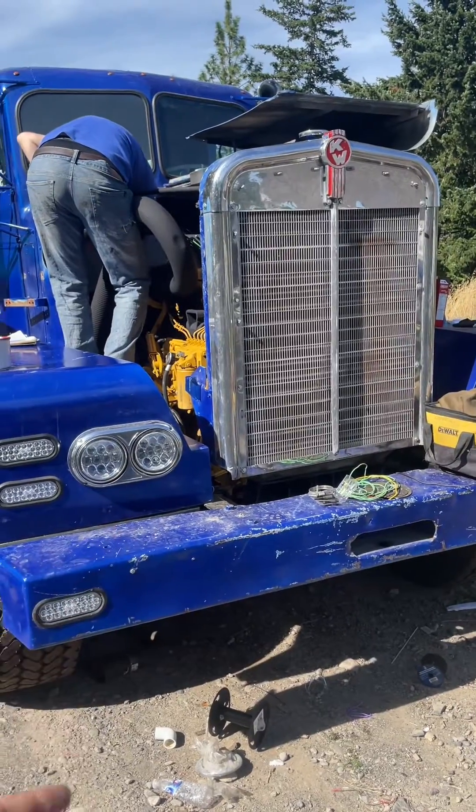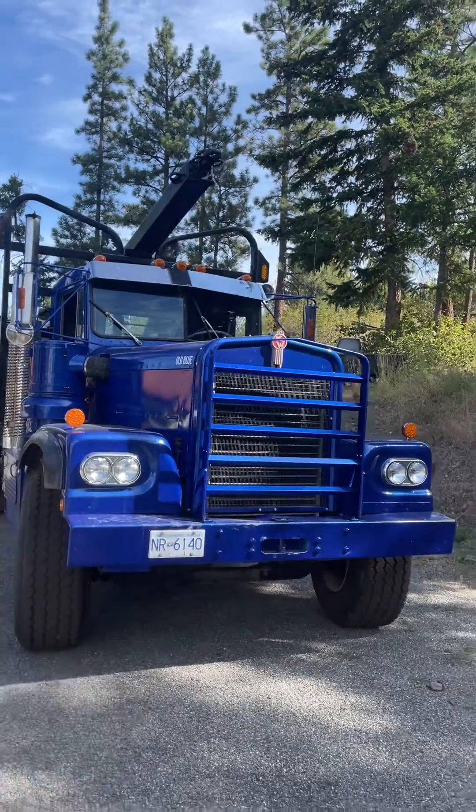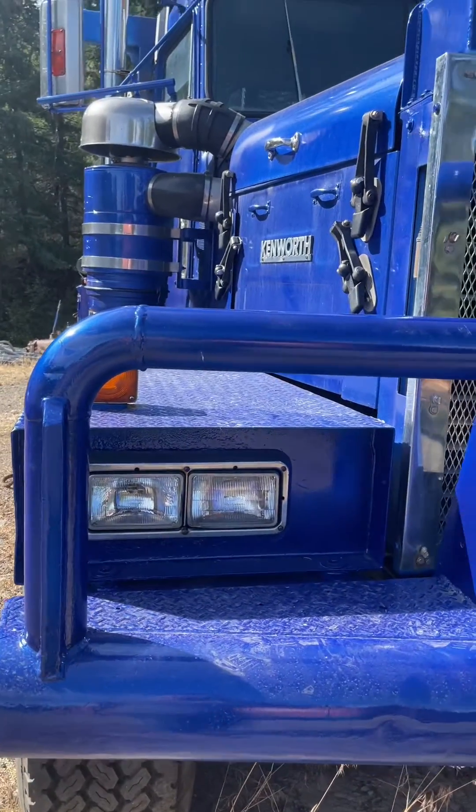Old-style headlights — the four round headlights — you could switch those between any trucks. A ten-year-older truck, same headlights. Go with a square headlight style that Kenworth had from the 1980s all the way up until today. It's still those same headlights.